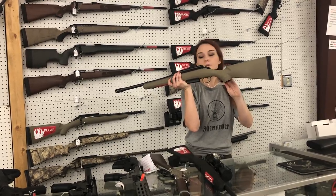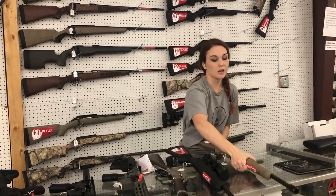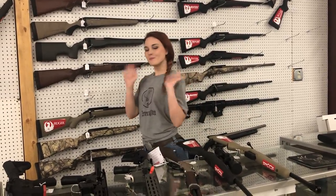Ruger American 450 Bushmaster — these things are cute. Y'all have also got some of the compact guns in for our babies that want to go hunting this year. Y'all get us on the phone, get down here, don't miss out. Bye, y'all!